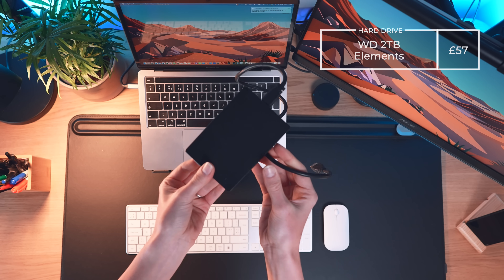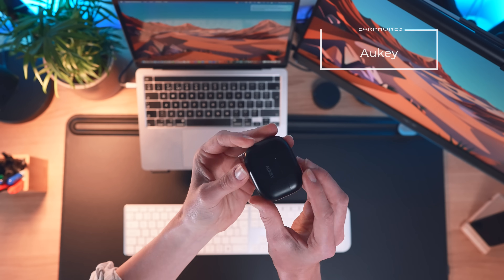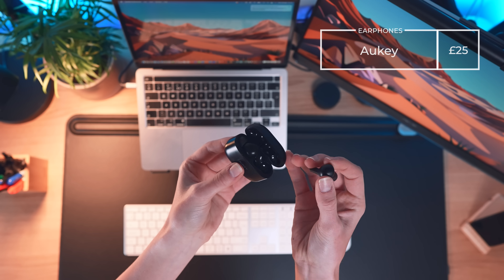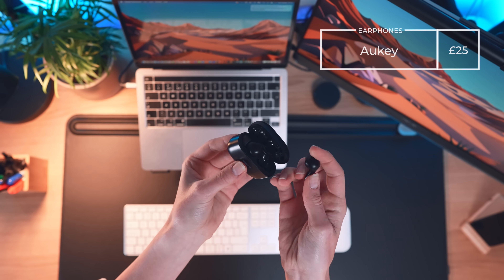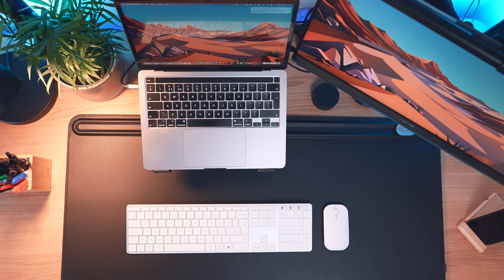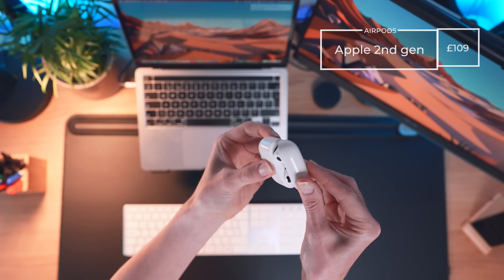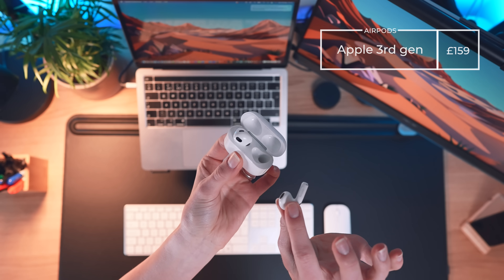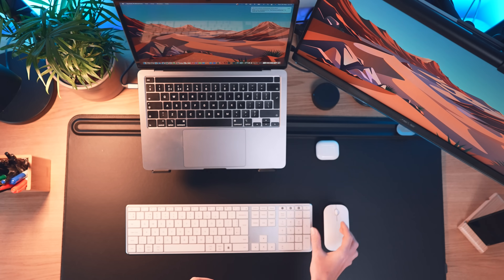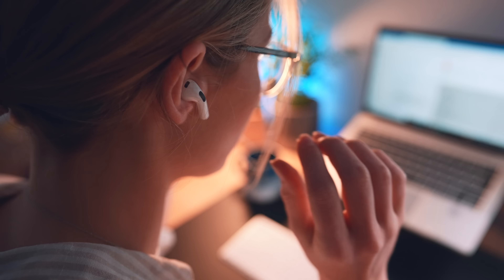For storage, Beth uses the WD 2TB Elements hard drive at £57 — the most budget long-term storage option out there. For headphones in a budget context, Beth has the Orky in-ear earphones bought about three years ago for £25 — they're okay, but honestly I think AirPods are just so much better. You can get the second-gen Apple AirPods for £109 or the third-gen for £159. If you can save up or wait for a birthday or Christmas to get properly good headphones, I highly recommend it.